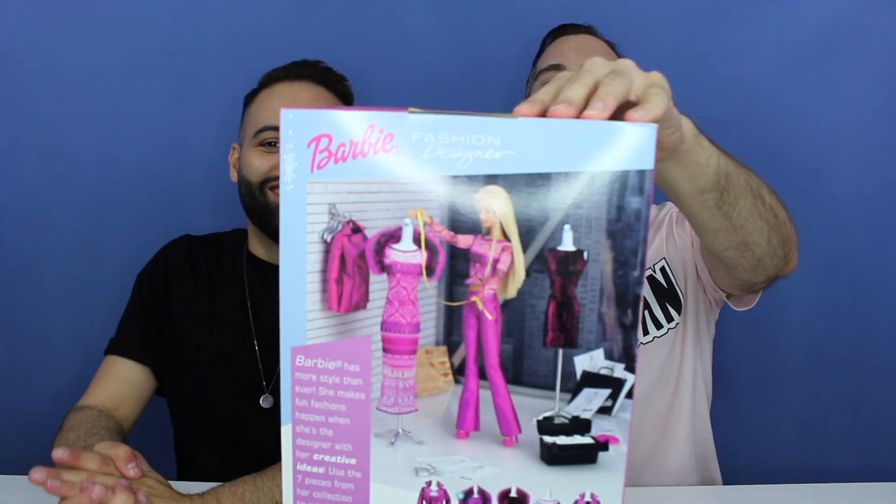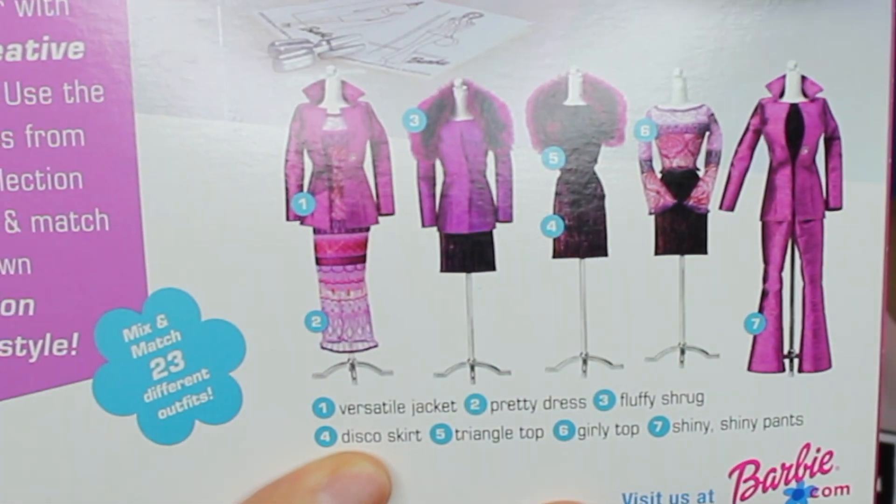She's a fashion designer but she has paint tubes — it's kind of weird. Well, she's an artist; she wants paint and color. She has scissors. So basically, at the bottom of the box it dictates what comes in the package. It says we can make 23 different outfits. She comes with seven versatile pieces: a versatile jacket, a pretty dress, a fluffy shrug, a disco skirt, a triangular top, a girly top, and shiny shiny pants. Here are all the outfits they're suggesting, which are super cute.